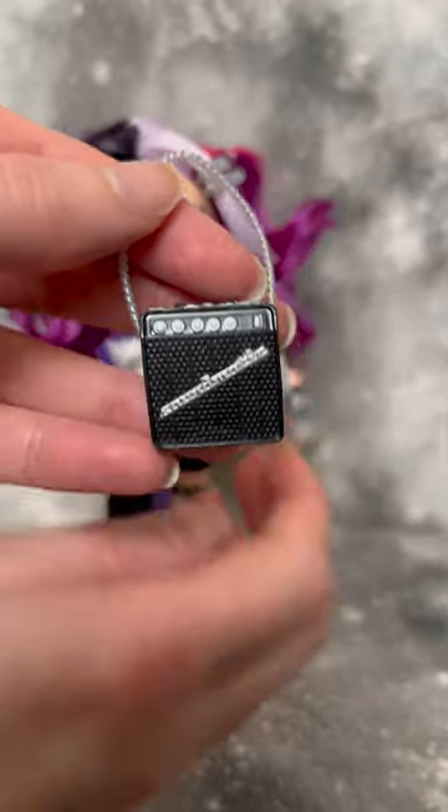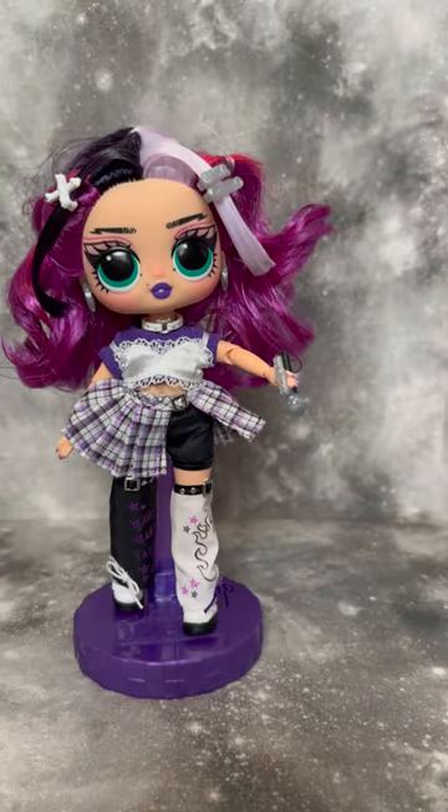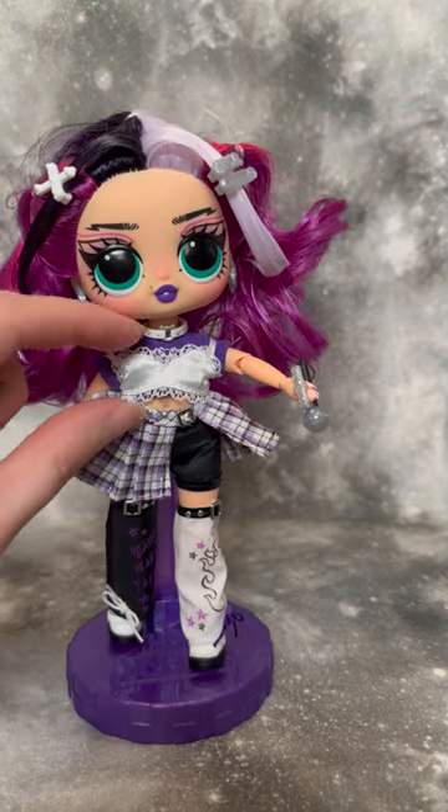Here's Jenny all unboxed. She does come with a little amplifier bag that actually opens, as well as a comb, and all of the accessories I've already put on her.